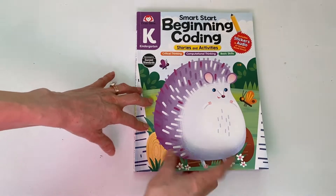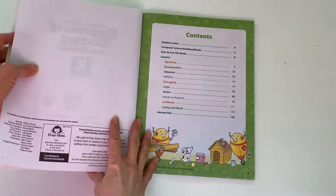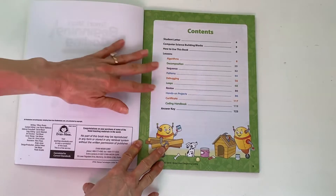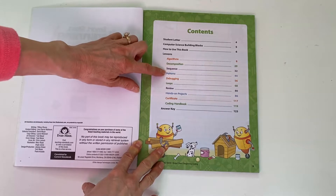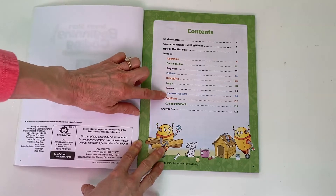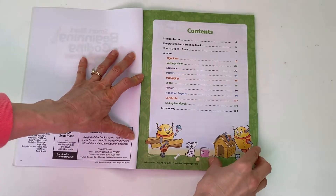The thing I like about this book is it does come with stories and then activities to go with it. When we think about coding, we think about critical thinking skills, how to use algorithms, decomposition, sequencing, patterns, debugging, and loops. These are the main concepts they're teaching, and there are some really fun reviews and hands-on activities that actually teach your children to do this without a screen, which I think is really cool.